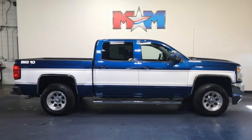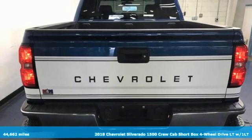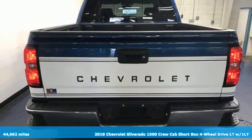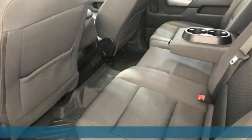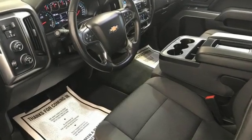It's a 2018 Chevrolet Silverado 1500. Built to keep up with the rugged demands of your life, this Silverado 1500 is strong, safe, and comfortable. It comes with the features you need, and better yet, want.